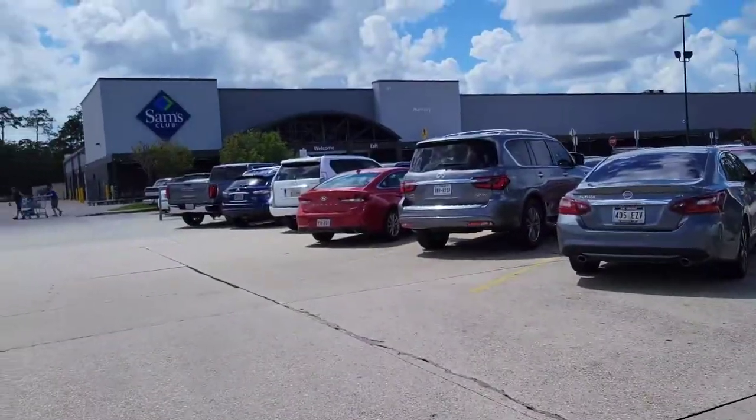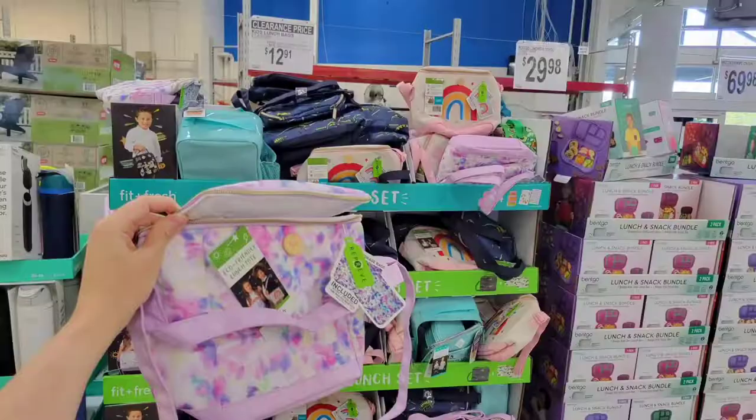Of course I have to park so far away. I'm walking to Sam's Club — let's get looking at what they have.